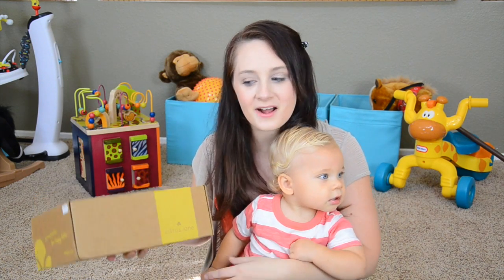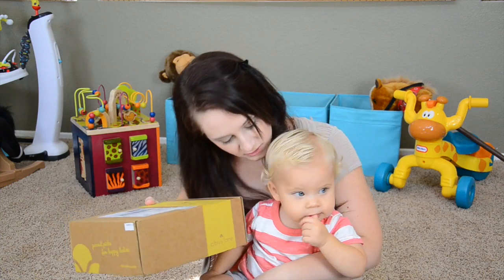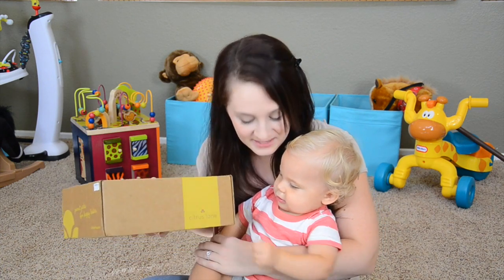Hey guys, welcome to my September Citrus Lane box. I just got this in the mail and Ollie has been dying to open it. Do you want to see what's in it? He came over to my lap and said, it's time to open the Citrus Lane box!